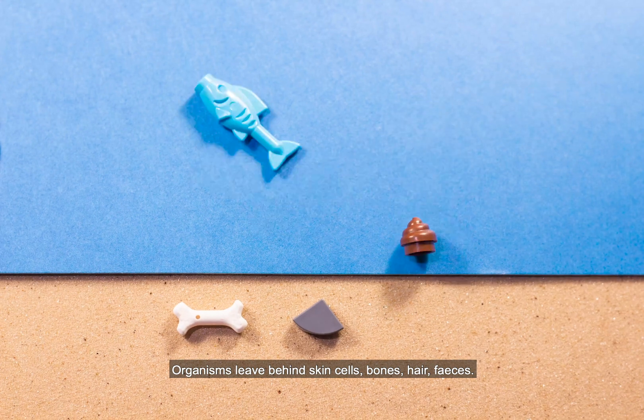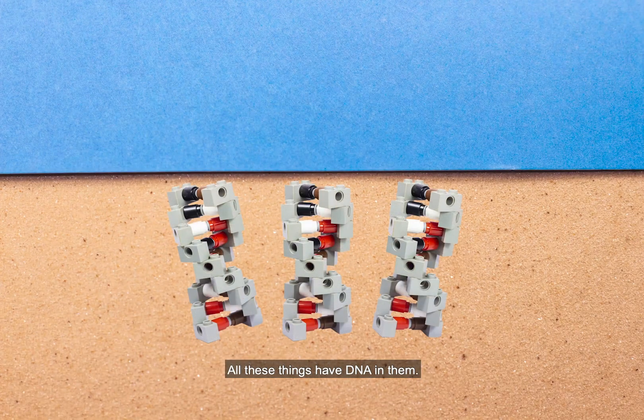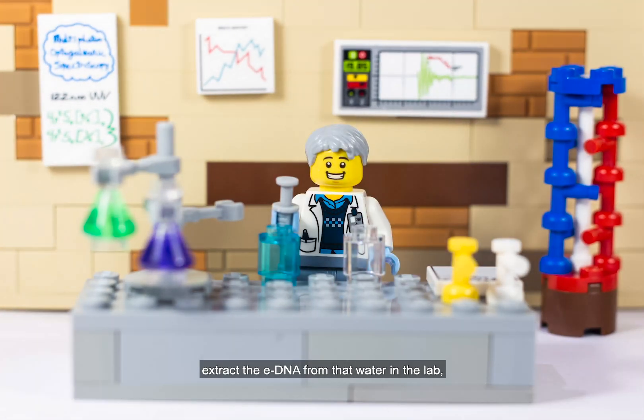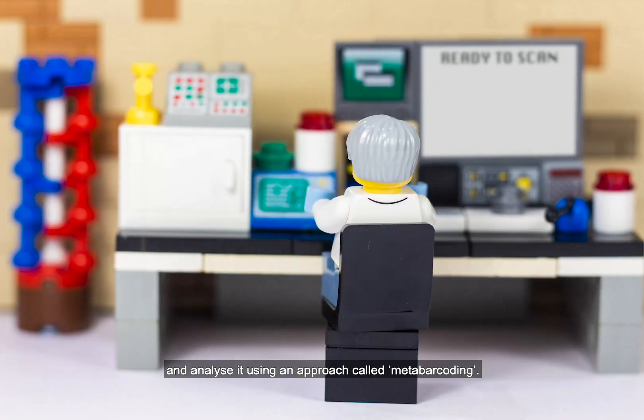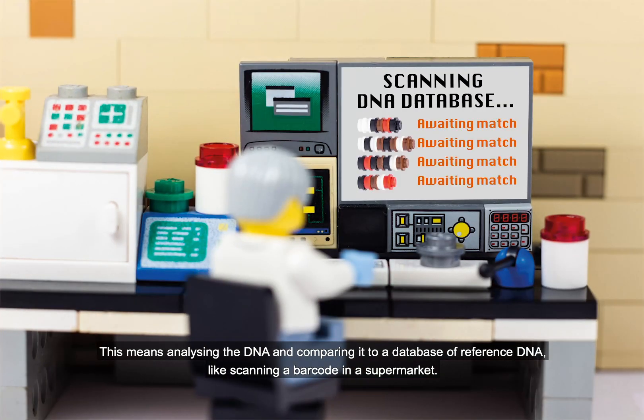Organisms leave behind skin cells, bones, hair, faeces — all these things have DNA in them. Scientists can then take water from lakes, extract the eDNA from that water in the lab and analyse it using an approach called meta-barcoding. This means analysing the DNA and comparing it to a database of reference DNA, like scanning a barcode in a supermarket.